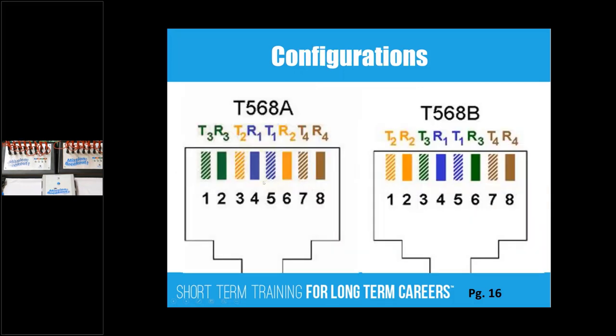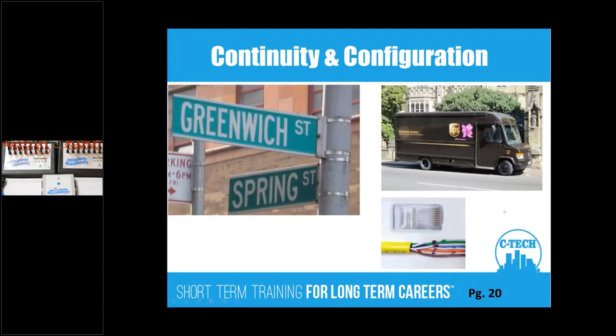Here are the color codes. Pair one is in the middle; pair two straddles that; pair three is over here and pair four is over here. The only difference between T568A and T568B is the placement of pairs two and three. This side is your residential standard, this side is your commercial standard. We talk about continuity and configuration — just because the signal gets to the other end doesn't mean it's going to the right conductor.